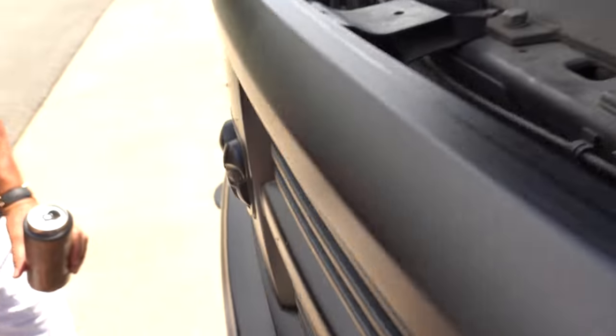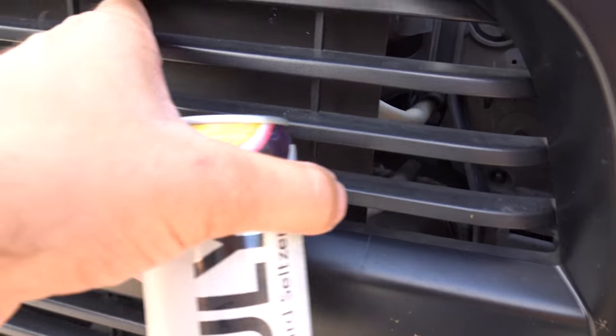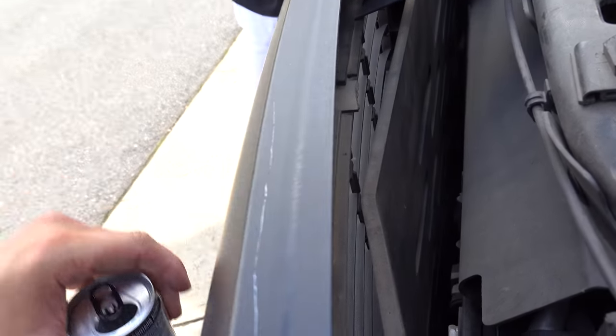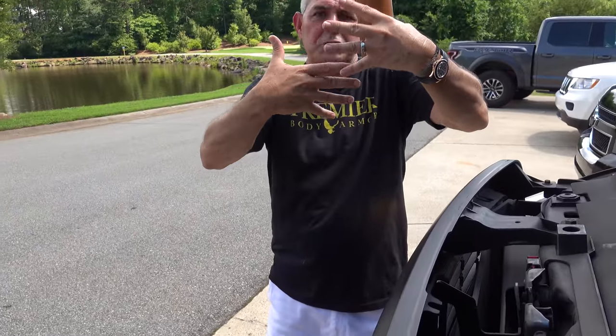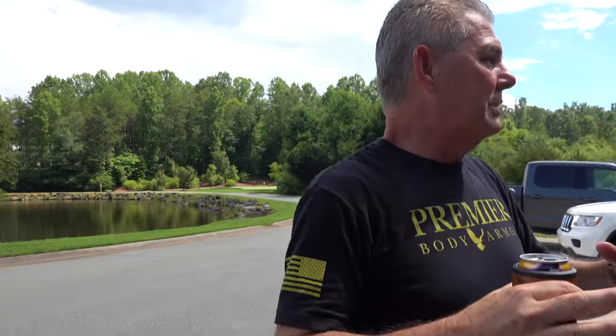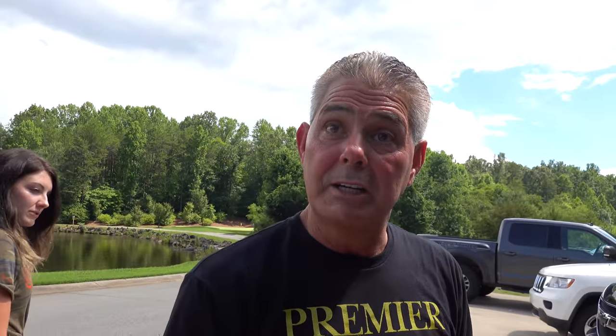We had a process that we protected the grill — you might be able to see it through here. Is that like a steel plate? Exactly. We have two steel plates running a little bit offset from each other to allow air to come through, but you're still not going to get shot.